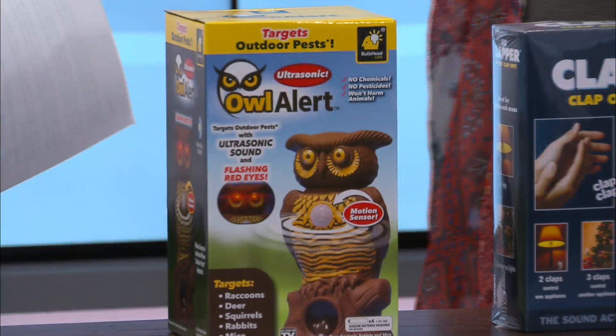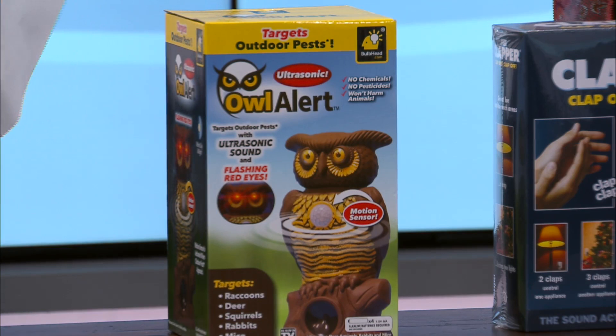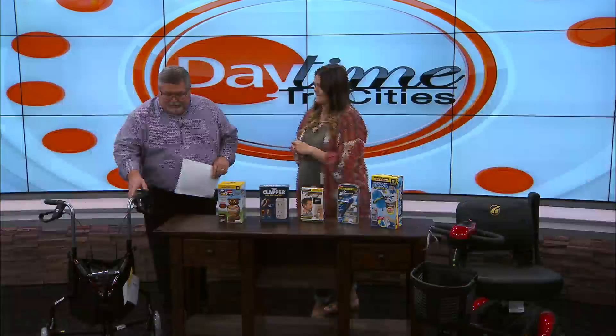This is the Owl Alert. It's an ultrasonic motion sensor that you can put out in your garden or anywhere on your porch. It's cute and decorative, but it also has red lights that are activated and motion-censored. It's great for if you have pests that come up — deer, raccoons, squirrels, anything like that — which is perfect for the fall season.